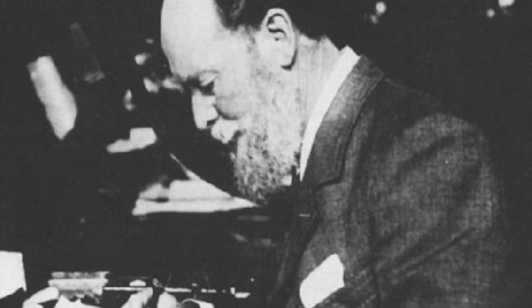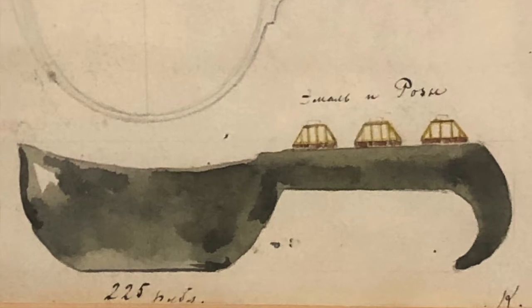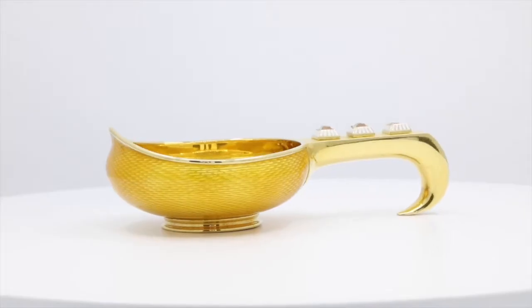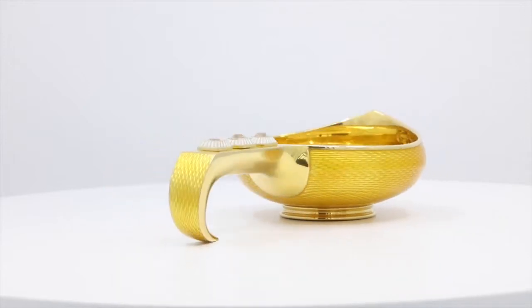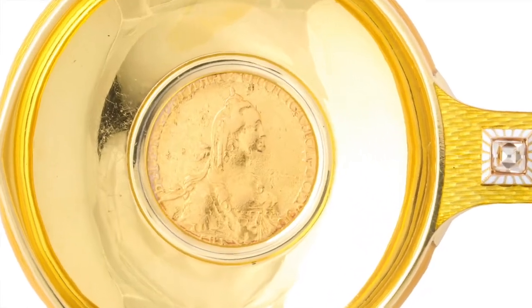The Russian court jeweler Carl Fabergé enjoyed putting his own twist on traditional Russian forms. This 18-karat gold yellow kovsh features rich guilloche enamel, a technique typical of his work and for which he was renowned. The base is set with a five-ruble coin of Empress Elizabeth, a modification of an old Slavic tradition of decorating metal objects with coins.